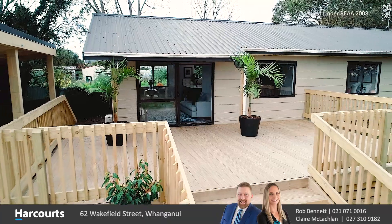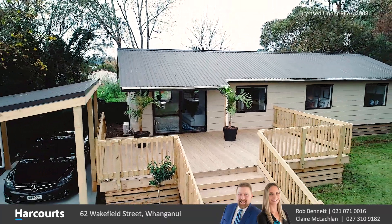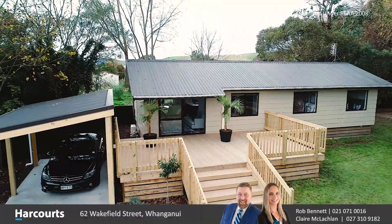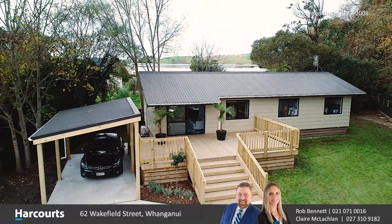If you've been searching for that quarter acre Kiwi dream, we've got a beautiful property here at 62 Wakefield Street. We've got 1,500 square meters of land to stretch out and enjoy — it feels like you're in the country but we're in the heart of town. The house is fully refurbished with four full bedrooms and it's ready to entertain. If you want to move in and start living your dream life, call me, Rob Bennett, at Harcourts Whanganui.